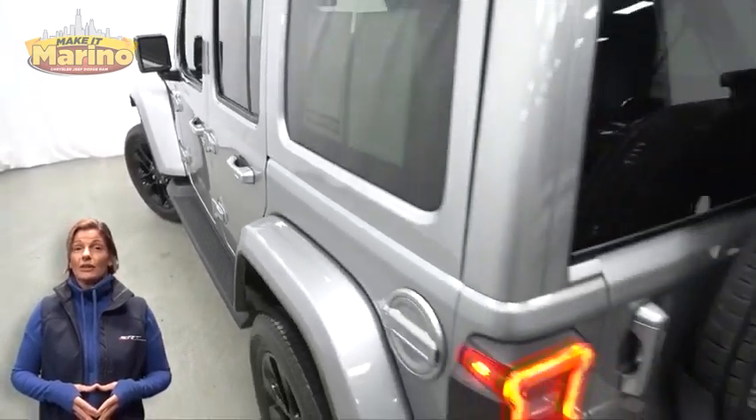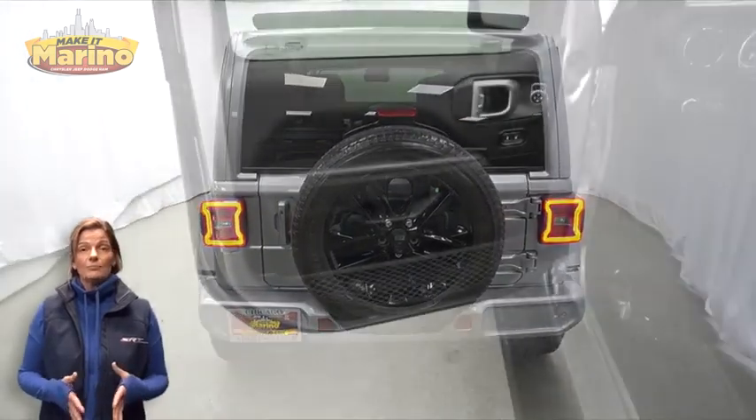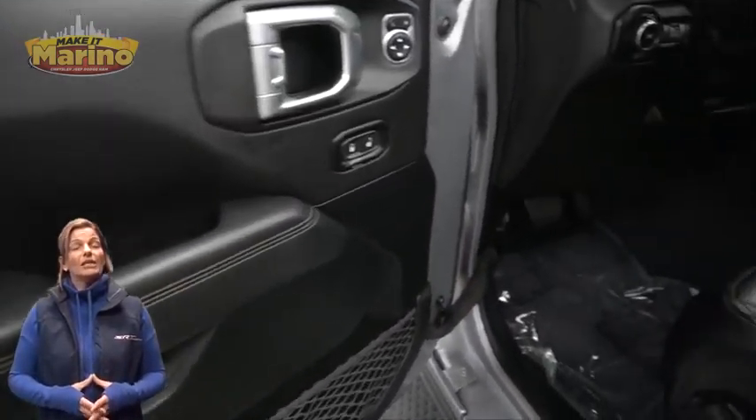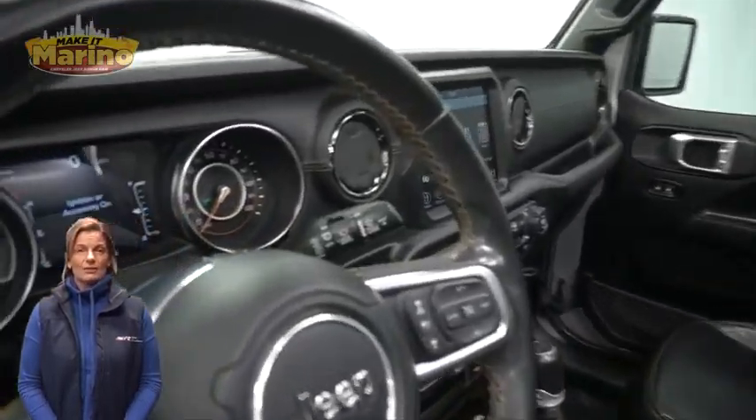front fog lamps, 20-inch aluminum wheels, adaptive cruise control to stop, tow package, heated front seats, heated steering wheel, and 40,000 miles on the odometer.